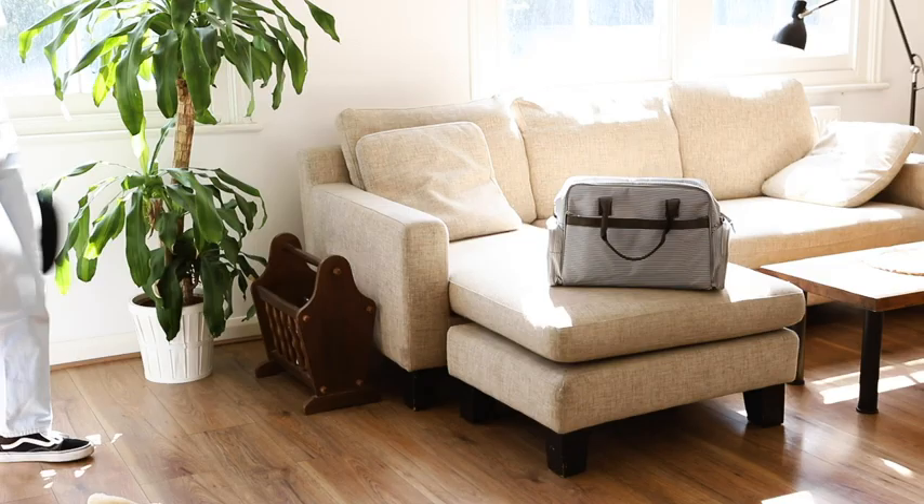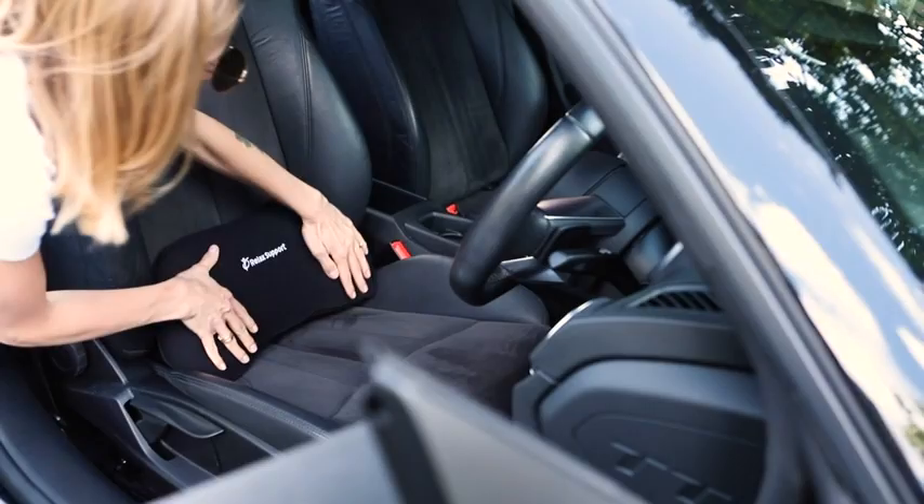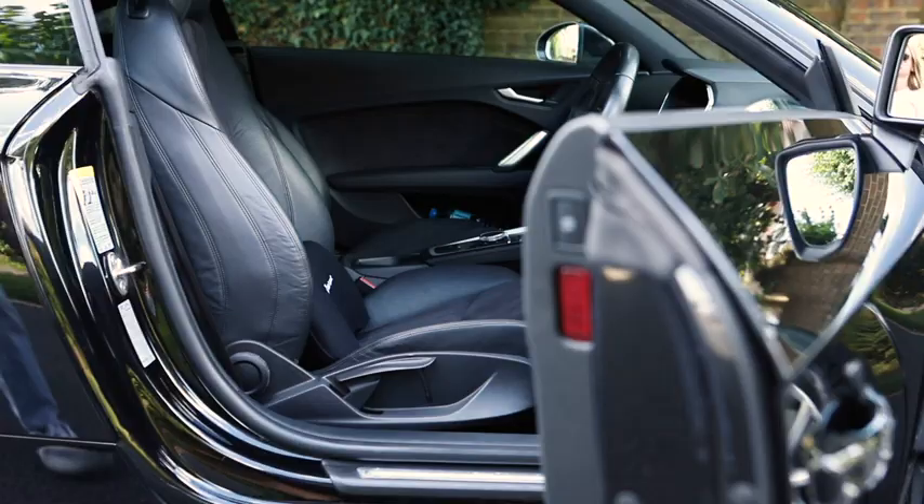It's a perfect companion for short and long journeys. Whether you are in a car or an airplane, RelaxSupport will keep you comfortable and pain-free. Take it with you anywhere you go to enjoy a much more comfortable life.